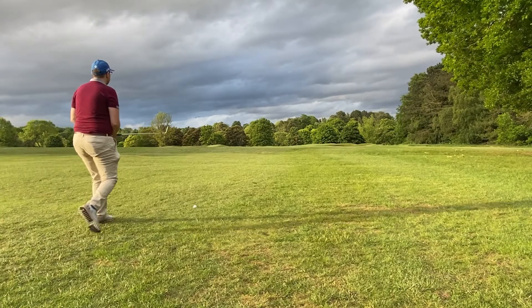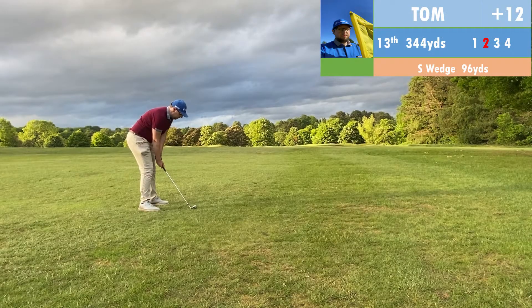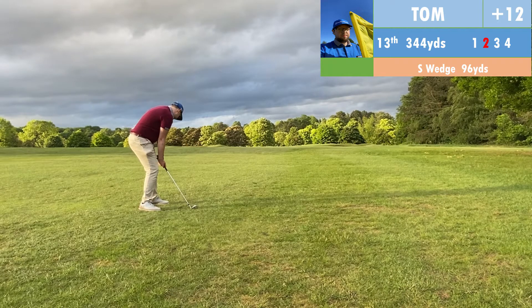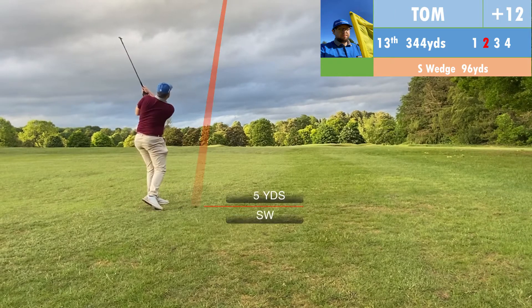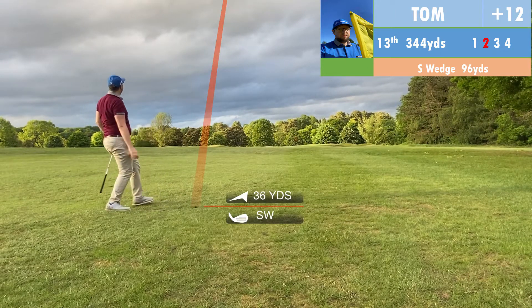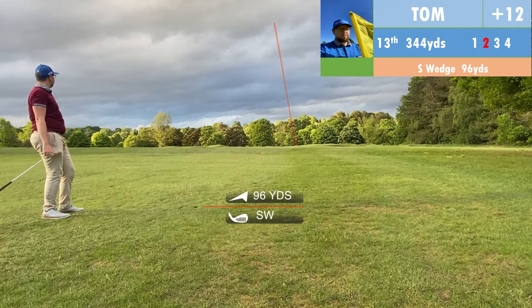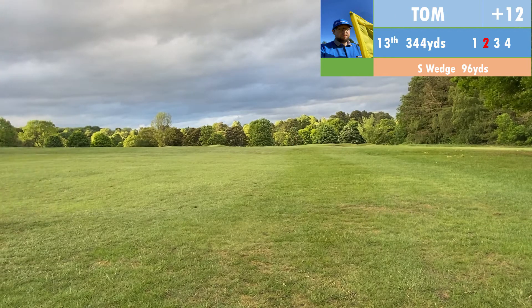Fourth hole, pretty short par four. There are some really good scoring opportunities in these first few holes at Batchwood, but I haven't taken advantage of them yet. Unfortunately I pushed my tee shot out to the right because someone was watching me — apparently I can't handle people watching me. So I pushed it into the trees.